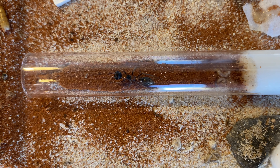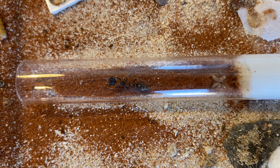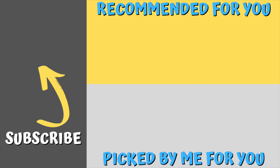Huge thanks to Epic Ants and Animals — I really appreciate you sending me this and thanks for having the competition. It's been fantastic and there's plenty more information to come on this channel, so stay tuned. I'd like to thank my wonderful Patreons for making this channel possible: Medical Carcass 9, John Redwood, and Kay Single — I really appreciate your support. If you haven't subscribed to the channel, please hit that subscribe button. There's a video recommended for you by YouTube that I think you might enjoy. Thanks for watching and happy ant keeping.